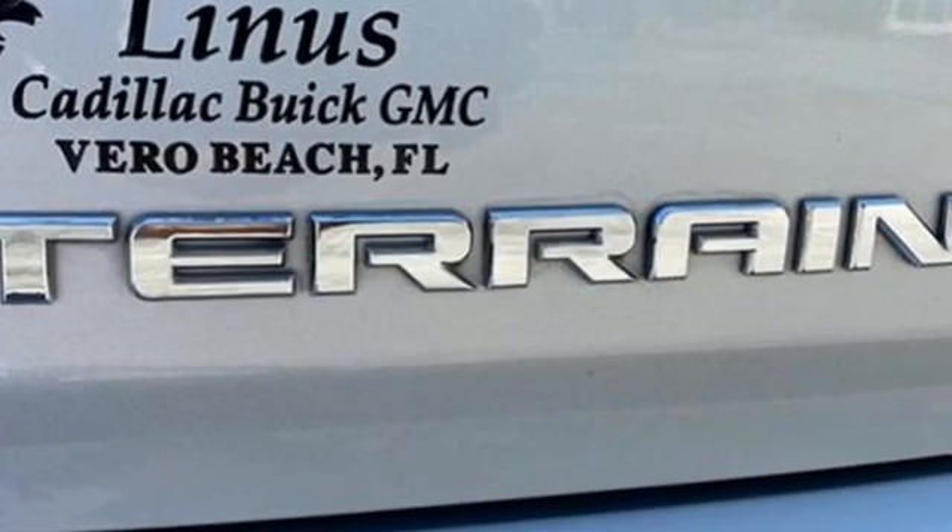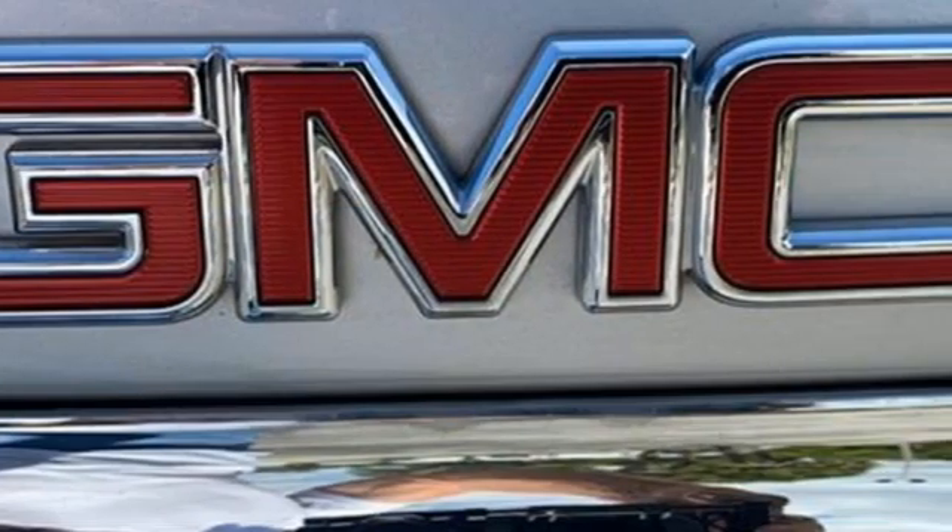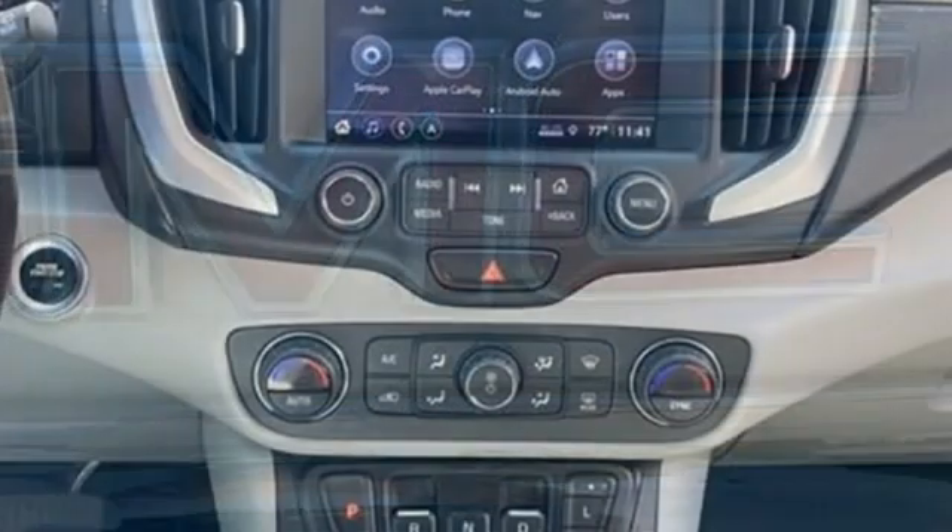Edmunds.com reports: as a small crossover, the Terrain stands out thanks to its stylish cabin, versatile backseat, ample standard features, and sophisticated driving manners.